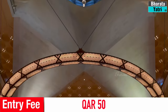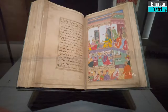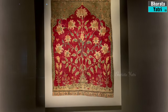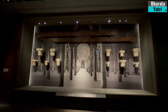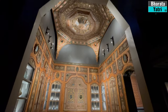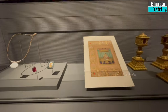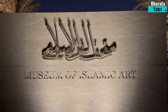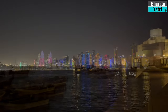The Museum of Islamic Art showcases a diverse and expansive collection spanning over 1,400 years, including manuscripts, ceramics, metalwork, textiles, jewelry, glass, and more. Artifacts hail from various regions representing the cultural diversity of the Islamic world, including the Middle East, North Africa, Spain, and Central Asia. Situated on its own man-made peninsula, the museum offers breathtaking views of the Doha skyline and the Arabian Gulf.